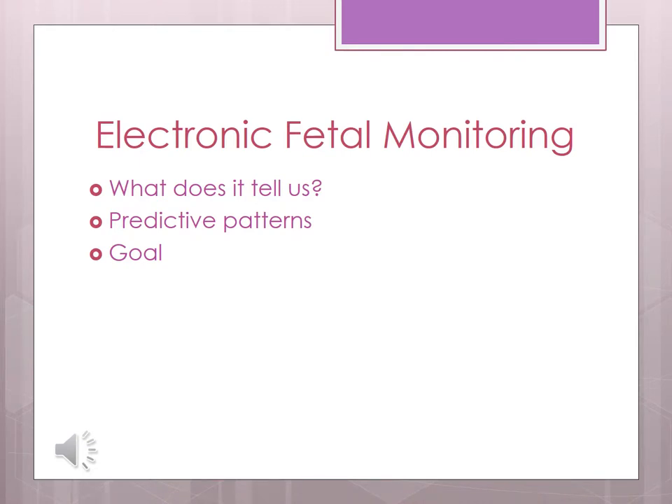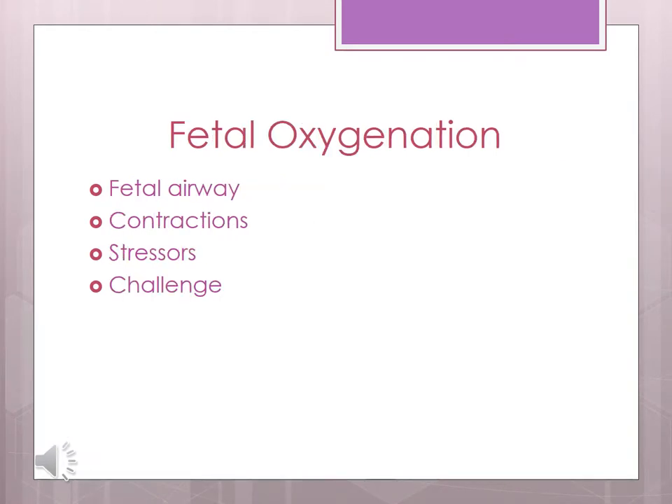The goal of electronic fetal monitoring is a healthy mom and a healthy baby. We want to maintain optimal levels of oxygenation and cause the least amount of stress. The fetal airway takes the path of mom, to the uterus, to the placenta, to the umbilical cord. The umbilical cord is the weakest point in the airway circuit. Contractions are like fetal oxygen obliterators — a contraction greater than 50 mm of mercury completely cuts off air supply to the fetus.